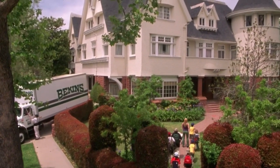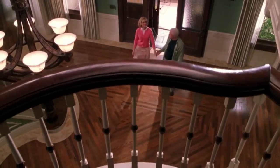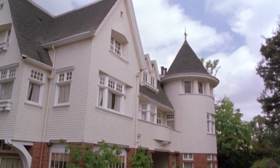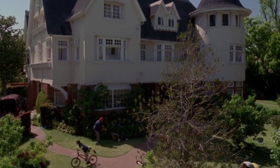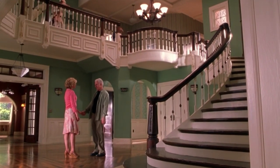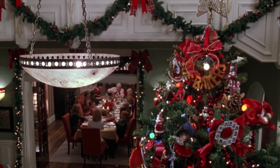The best Steve Martin house of all time is his character's house in Cheaper by the Dozen. Tom Baker's house is a whopping 12,000-square-foot Victorian home with 11 bedrooms that sold for over $6 million in 2016. While the interior wasn't used in the movie, the set was pretty sick — the kitchen pantry is insane, and that grand staircase has a much more spacious feel than the Father of the Bride house. There's no competition.